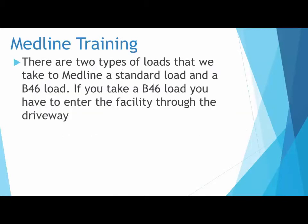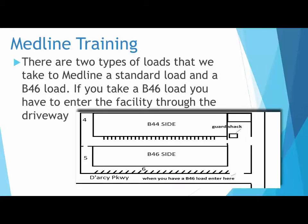B-46 loads enter through the driveway on Darcy. Everything else must go to the guard shack and check in first. If you take a B-46 load, you still have to take an empty out and check in with the guard after you drop the load. Never park a loaded trailer on a ramp. Never park a loaded trailer at a door unless directed to do so by the guard. If there is a truck in the driveway, do not enter the driveway until it is completely cleared.